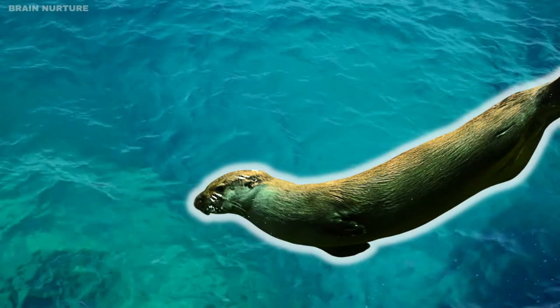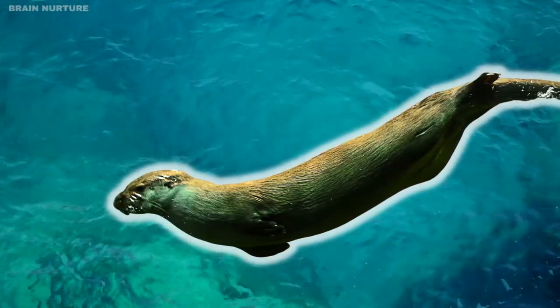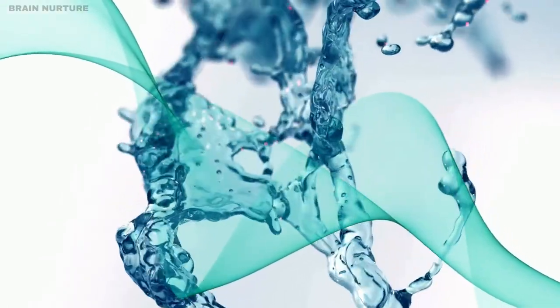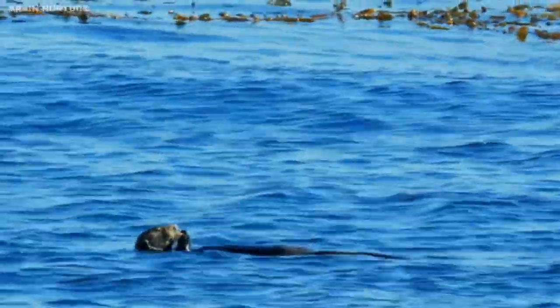When the otter swims, its coat traps a layer of air close to its body. That air acts as an insulator, preventing the cold water from coming into direct contact with the animal's skin and sapping its body heat.